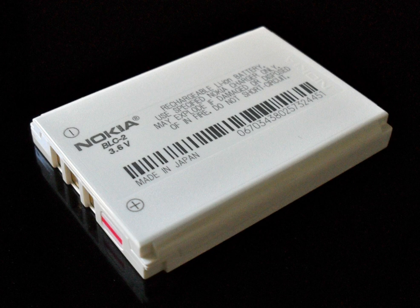A single Li-ion cell is charged in two stages: constant current (CC) and constant voltage. A Li-ion battery (a set of Li-ion cells in series) is charged in three stages: constant current, balance (not required once balanced), and constant voltage. During the constant current phase, the charger applies a constant current at a steadily increasing voltage until the voltage limit per cell is reached. During the balance phase, the charger reduces or cycles the charging current to equalize the state of charge of individual cells via a balancing circuit. Some fast chargers skip this stage; some chargers accomplish balance by charging each cell independently.